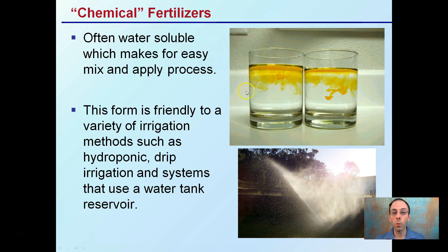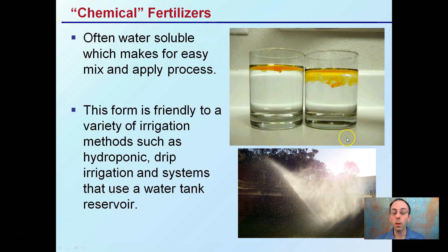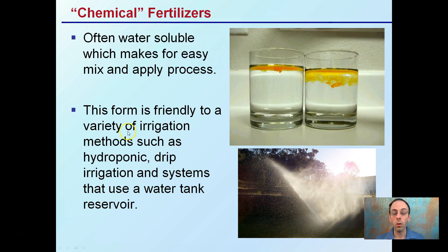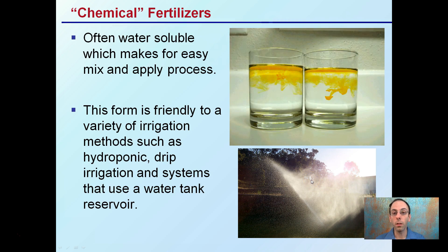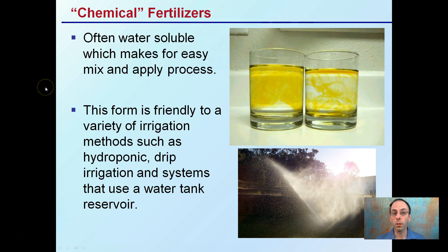Chemical fertilizers are often water-soluble, so if you add them to water, they'll diffuse through and mix very well. This makes the application process very easy, and this form is very friendly to a variety of irrigation methods. You can use them in hydroponic setups, drip irrigation, systems that use a water tank as a reservoir, or overhead — all of these irrigation methods are applicable for most chemical water-soluble fertilizers.